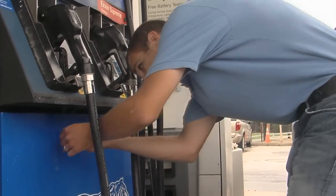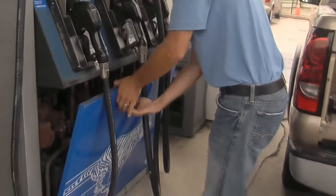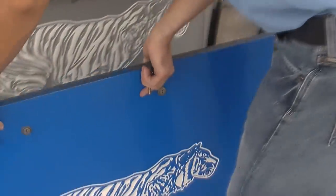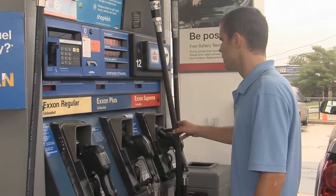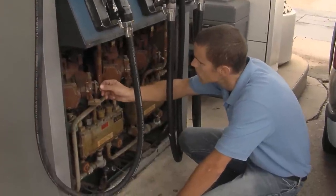Accuracy and transparency are what the public and gas station owners expect from the devices that dispense the gasoline they buy and sell. In the next few minutes, this dispenser will be inspected and tested for compliance with the provisions of NIST Handbook 44. Before beginning an accuracy test, the inspector examines the dispenser to verify compliance with specifications in NIST Handbook 44.